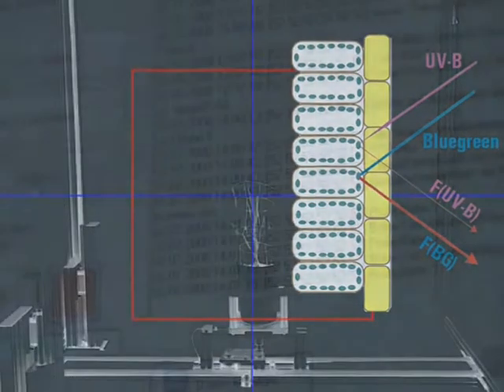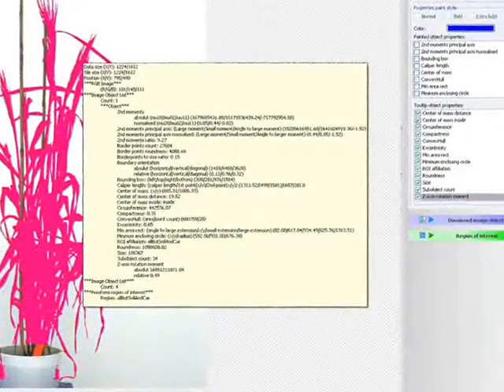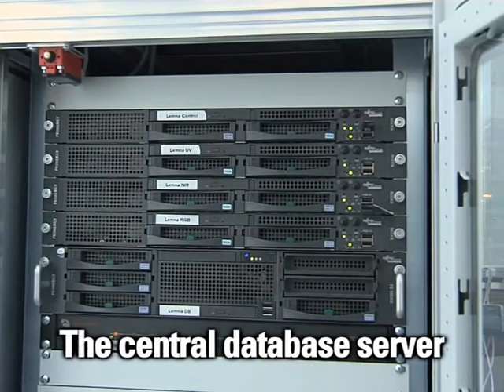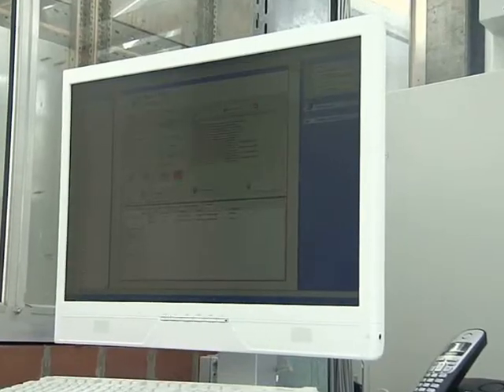All processed data are managed through a central database — the heart of all data management. Thousands of data points are produced for a whole growth period per plant and stored automatically in the fully integrated database. High-performance Siemens servers provide state-of-the-art data technology with more than 40 terabit data handling.